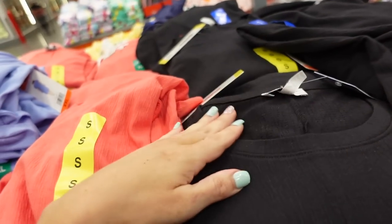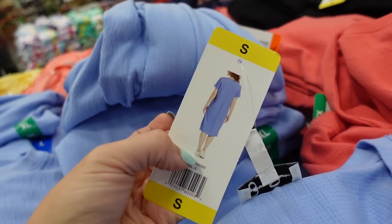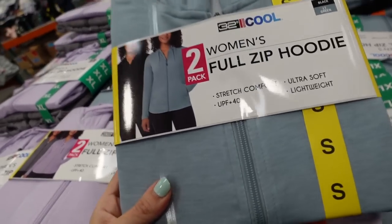Seeing a new textured dress from Jessica Simpson. This one has a crew neckline, looks like it also has a flutter sleeve, longer knee length. Comes in black, coral, and blue. The back has seam detailing. These are $13.99.